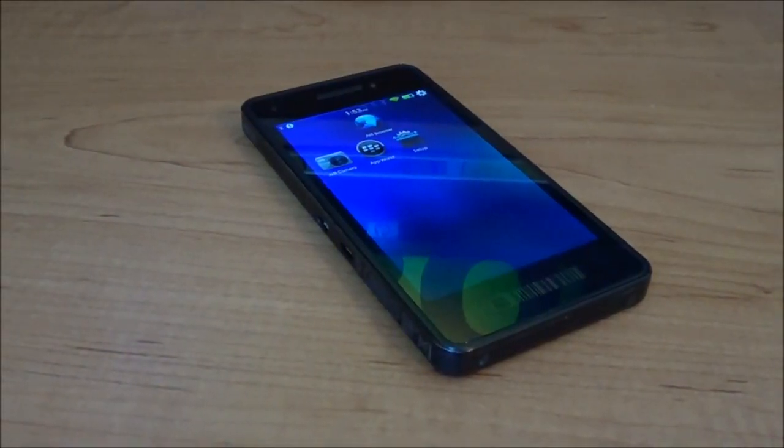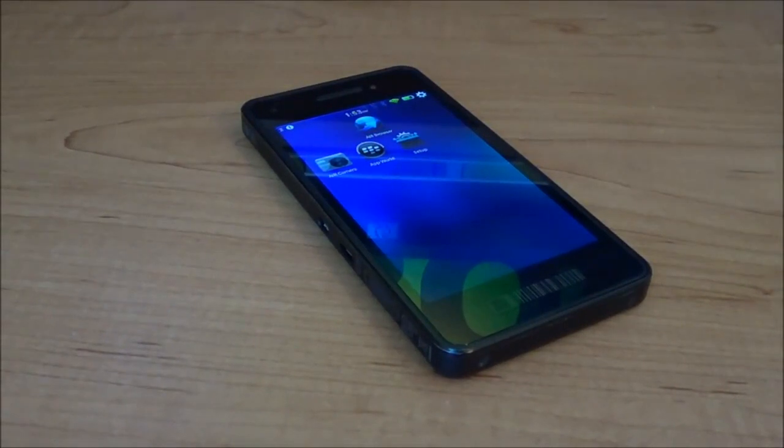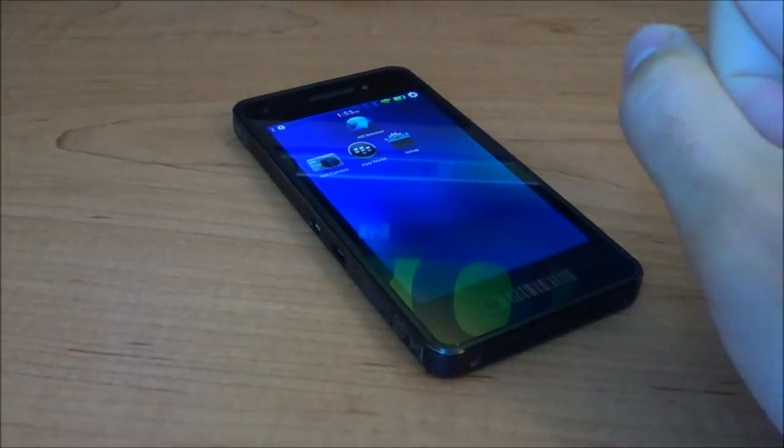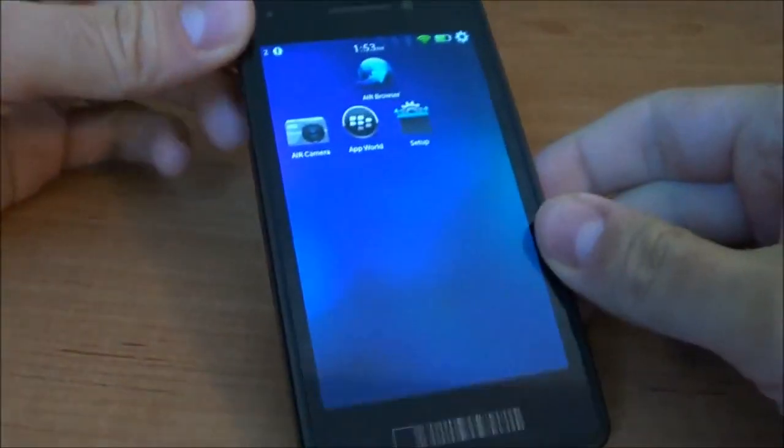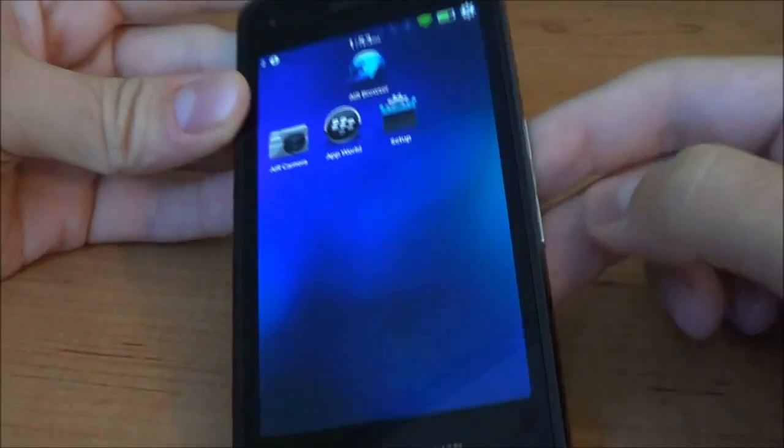How's it going everybody, this is Lucas with n4bb.com. I'm going to show you one really great feature in the new beta update for the BlackBerry 10 dev alpha. If you look at the volume keys and you hold down the play/pause button, a Siri-like app will prompt you to do something.